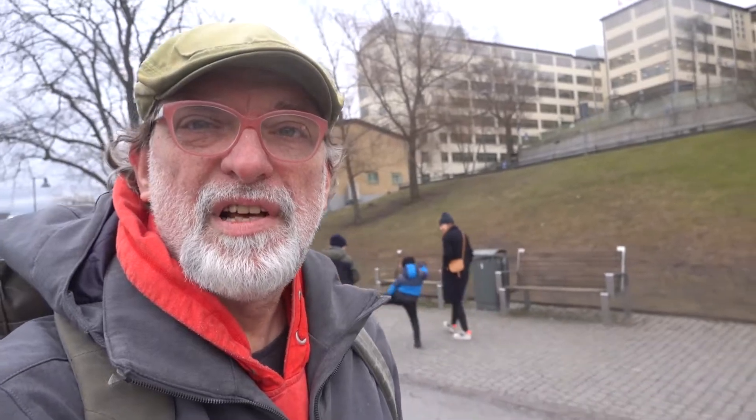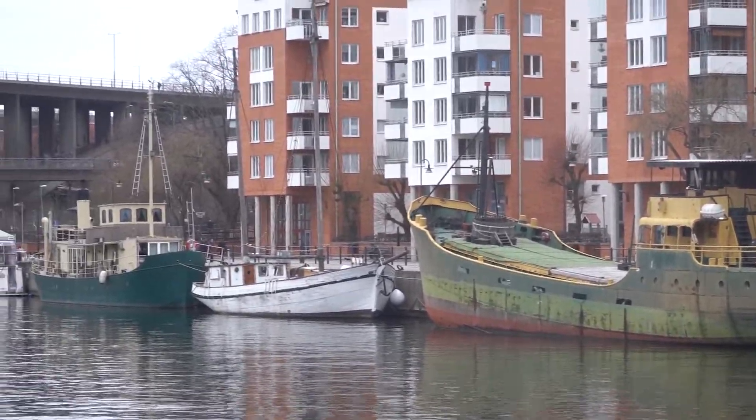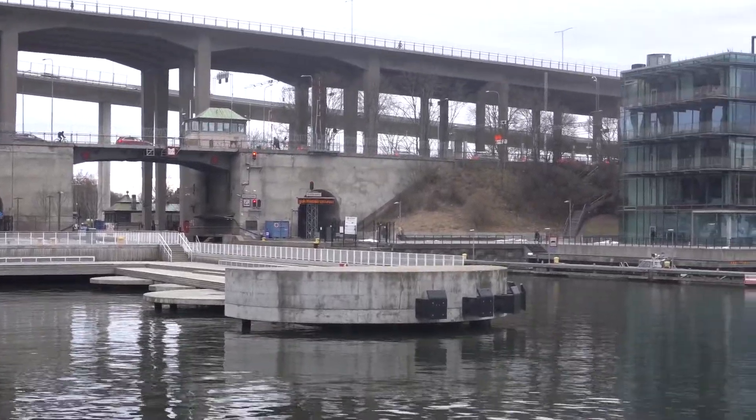I'm walking along the quay here of the Sickla channel on this Sunday afternoon, well after 4 PM. Here it's a little bit more recognizable that we are in a former industrial area. But most of this has been changed to an urban area where people live, work, and go to their eateries. In a couple of seconds I'm going to leave the area of Hammarby and go under that huge bridge in front of me, heading further on to Nacka and back home — still some way to go.